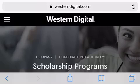Aloha kakao and welcome back to my channel. I am the Scholarship Guru. Today we have Western Digital — they are a data storage corporation. As a disclaimer, I am not sponsored, nor am I affiliated with Western Digital.